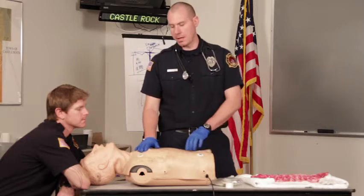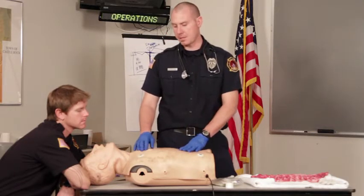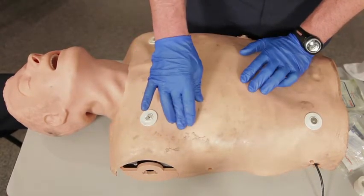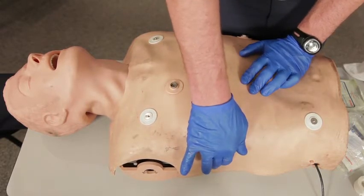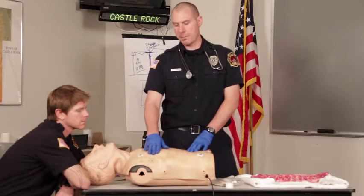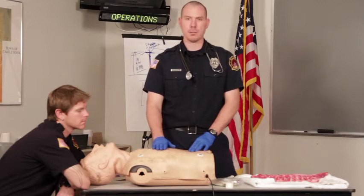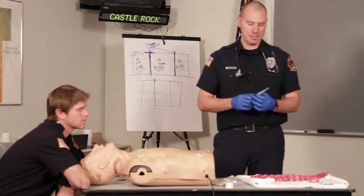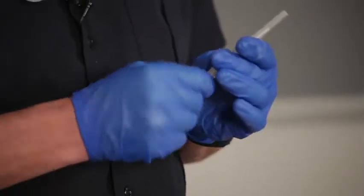First we're going to locate our site that we're going to decompress on the affected side. There are two options: we can go to the second intercostal space, mid-clavicular, over the third rib, or we can go to the fourth intercostal space, mid-axillary, over the fifth rib. We're going to prep the site using iodine or alcohol swabs to ensure a sterile environment, and we'll select our IV catheter that needs to be at least two inches long — for this we've used a 14-gauge angiocath.